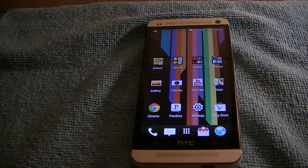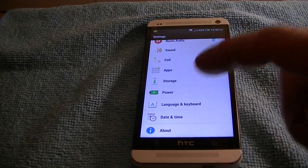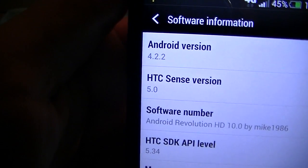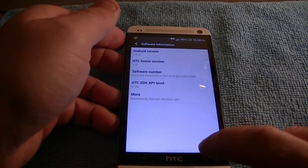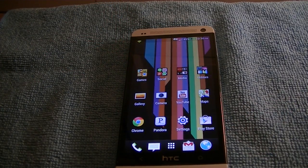Hello. Alright, we have Android Revolution 10.0 running on the HTC One, and what's so special about Android Revolution 10.0? I'll show you. It's running 4.2.2 — the newest iteration of Jellybean 4.2.2.